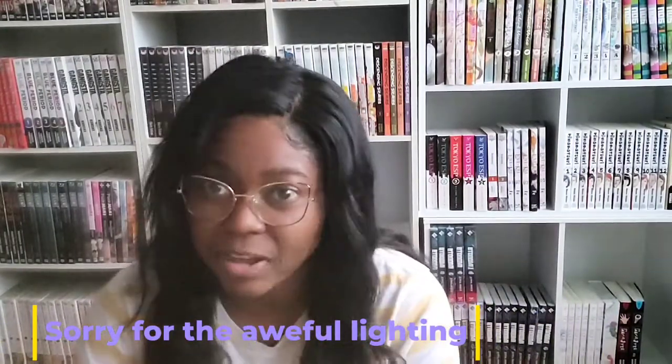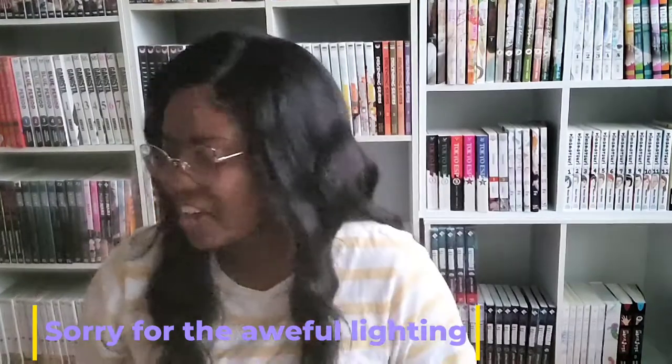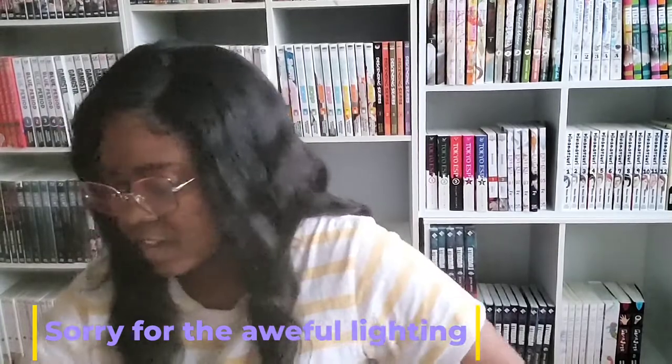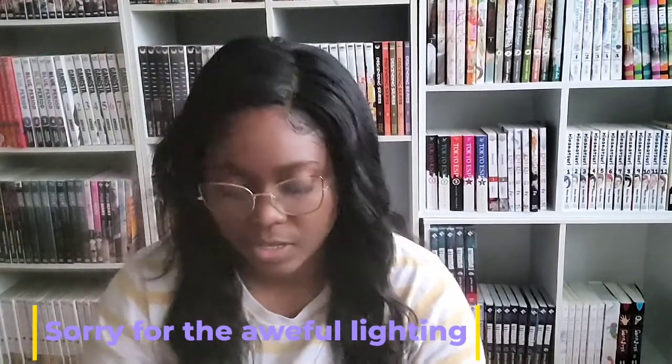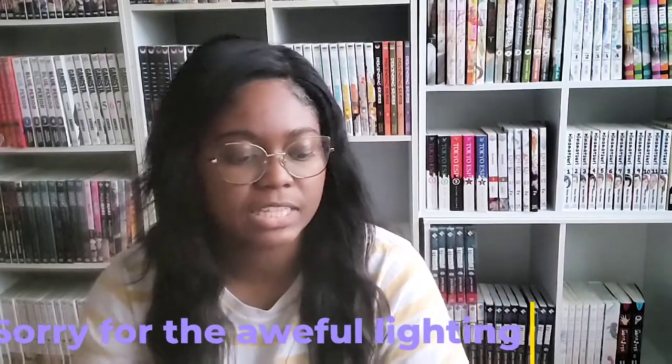I thought I'd do a really quick unboxing and see if I can do it before the sun completely goes down. These are all used books that I got from Goodwill Books and Better World Books, and I got these off of eBay, so I have two packages here.